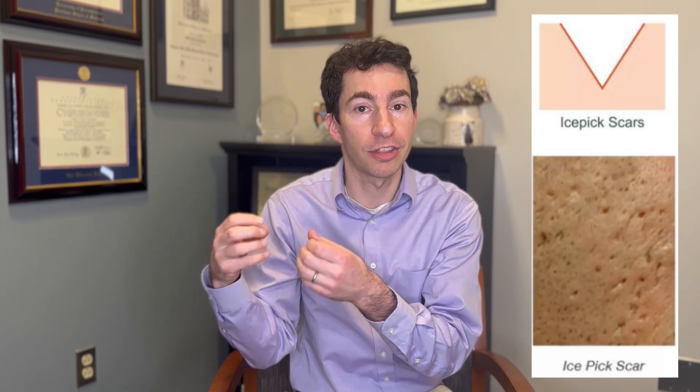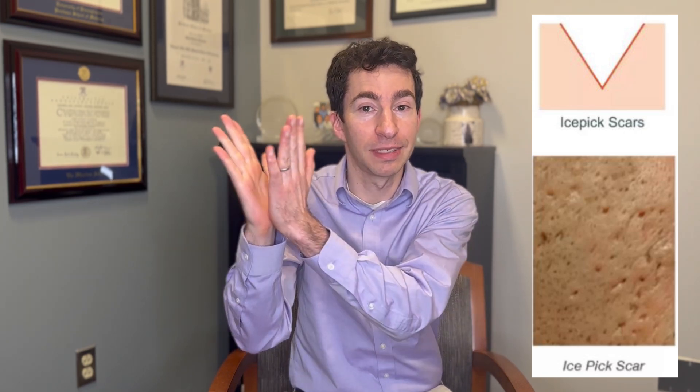When we think about atrophic acne scars, there are mainly three types. There are ice pick acne scars — these ones are less than one or two millimeters in diameter, they're kind of like a V-shape, wider at the top and narrower at the base. These are caused by damage from an acne breakout where inflammation hurt the collagen, the structure in the skin, and as that collagen was lost, it became almost like a depression, like a sinkhole in a road.